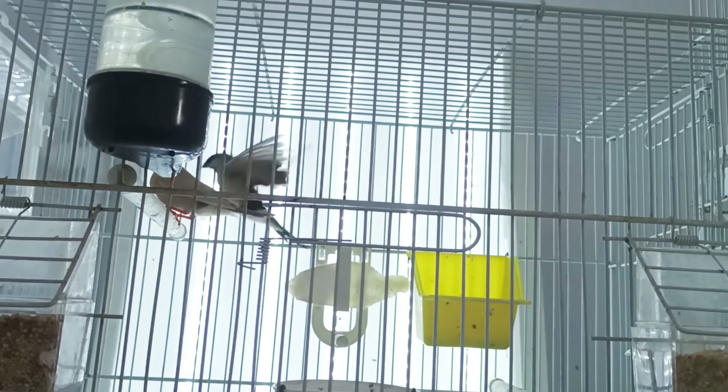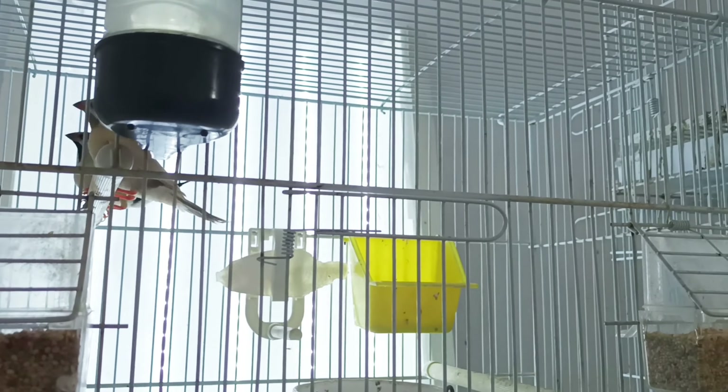Hi friends, welcome to my little bird room. Today marks three years since I posted my journey here on this channel — my journey with breeding birds — and today I want to make a little tour with all my birds. I don't have many many birds because I sold some species and some cages. I don't want to overcrowd this little room; it's better for them to have more space and a good atmosphere here.